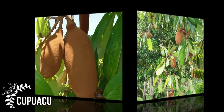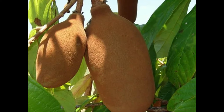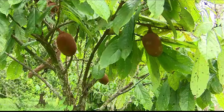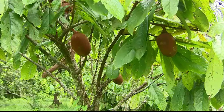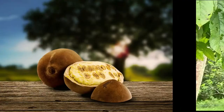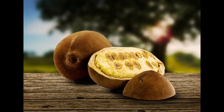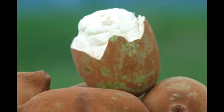Kupuaku mainly grows in the wild Amazon rainforest. This fruit also cultivates in some parts of Peru. Growing 8 inches in length and weighing 2 kilograms, Kupuaku completely looks like a wild fruit. This thick-shelled fruit also has a soft, tasty pulp inside. The pulp of Kupuaku fruit is very fragrant.